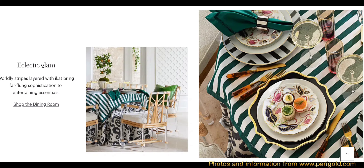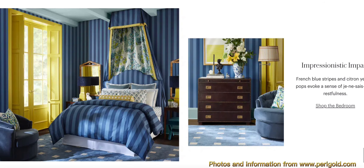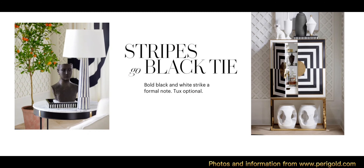I will have all the links below in the description of this video. I wanted to try something different and show you more home decor options. Thanks for watching — let me know in the comments if you like this type of video.